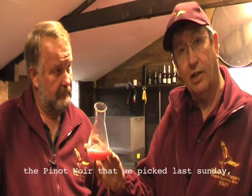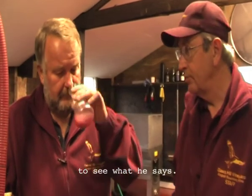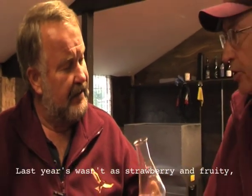What we have here is the Pinot Noir that we picked last Sunday and we're going to make it into pink sparkling. It's been fermenting down and we're just tasting to see what it tastes like. Hans says it's a lovely Pinot-based wine. He thinks it will be a very good vintage and the blend with Chardonnay will give it an extra sort of acid — more Pinot than last year. Last year it was a lot of strawberry, fruity. It's a lovely colour and it will be a lovely colour.